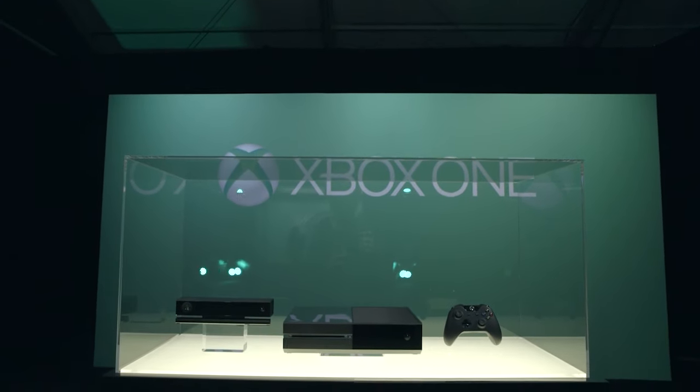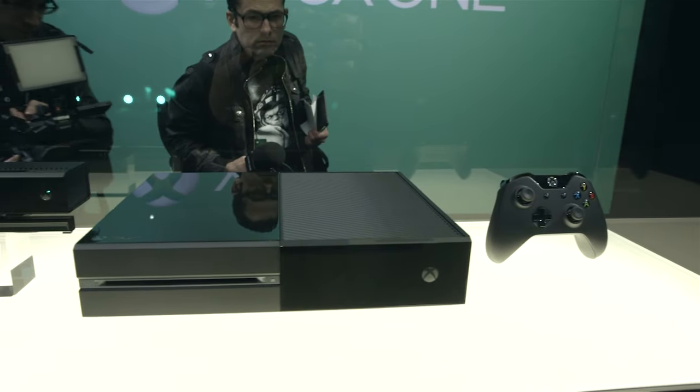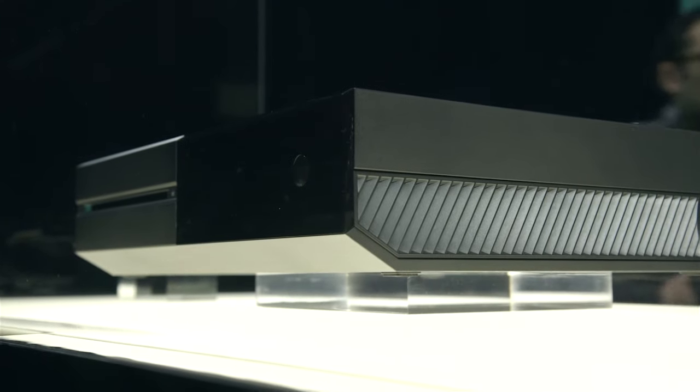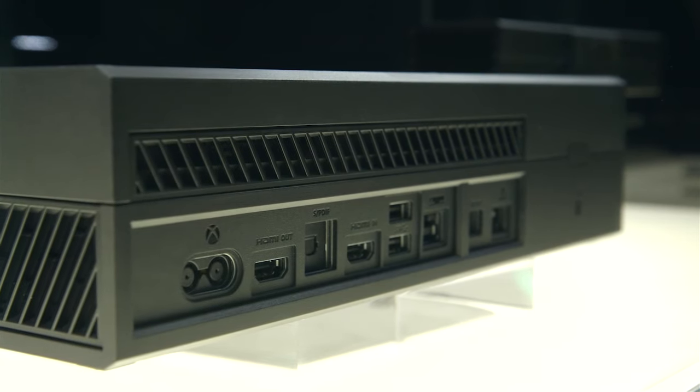Hey, this is Dieter Bohen with The Verge and this is the all-new Xbox One. It's coming out later this year. As you can see, it is a flat, horizontal box. You can't stand it on its end, so far as we can tell. So it looks kind of like a new-fangled 2013 VCR.